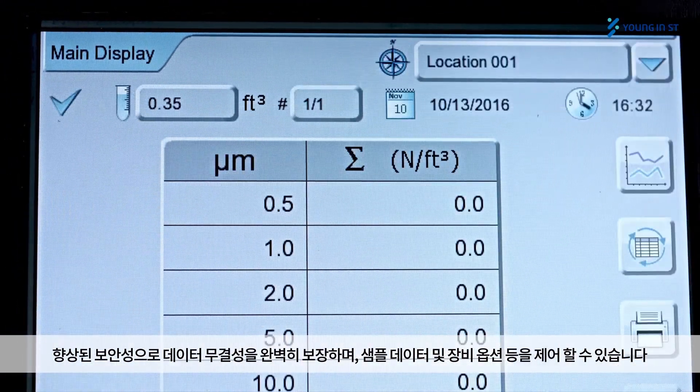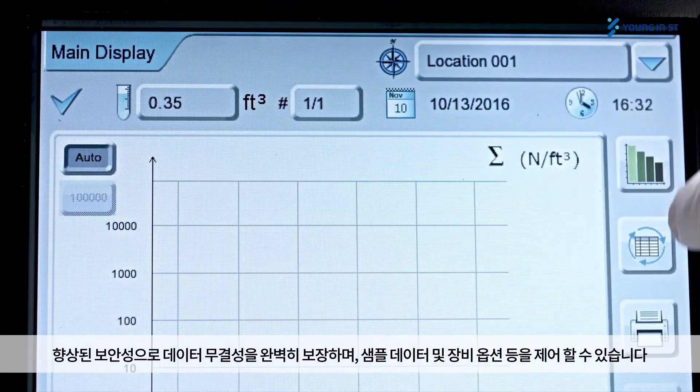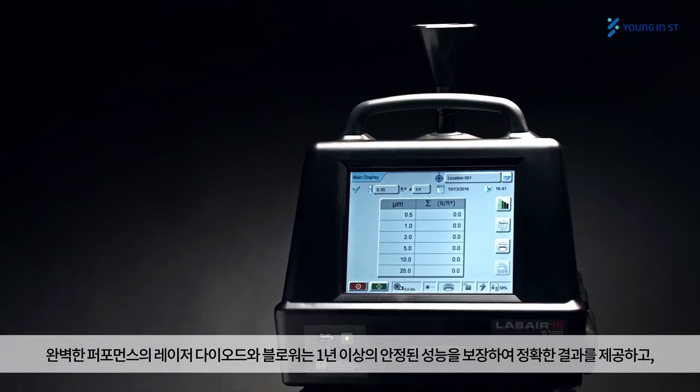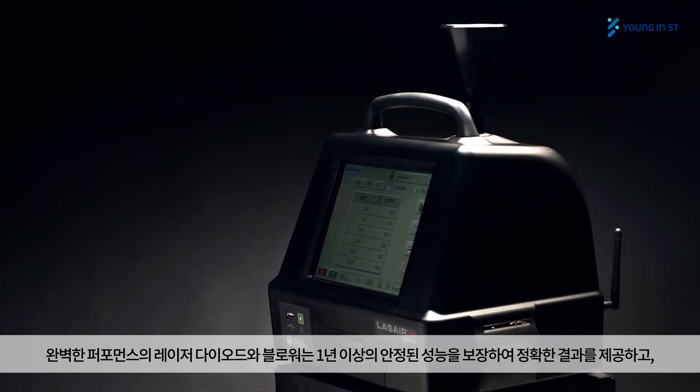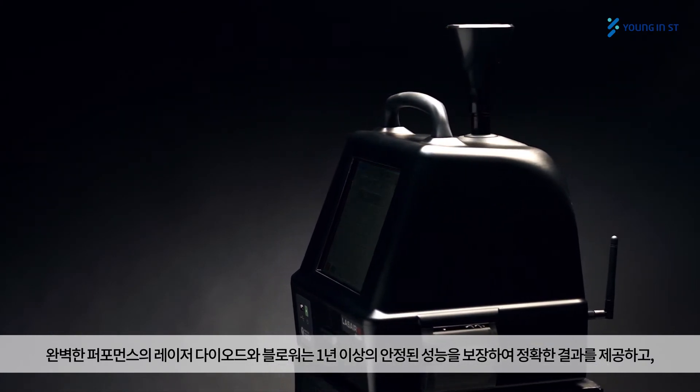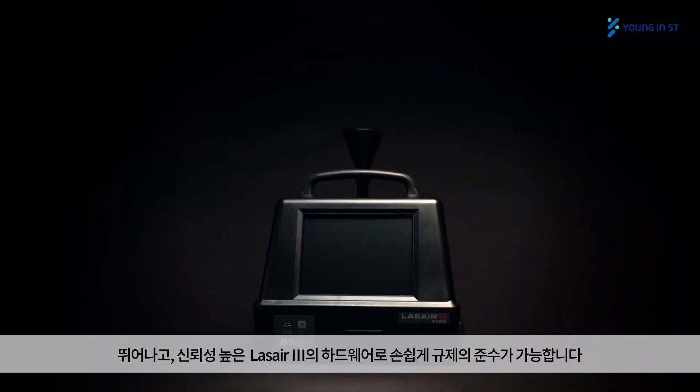Total control of sample, data, and instrument options. Unparalleled performance with a solid-state laser diode and powerful blower offers year-over-year counting accuracy and unmatched hardware reliability. LASER 3 particle counter: